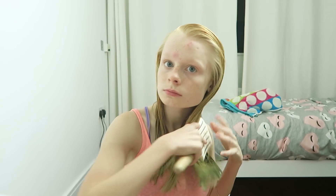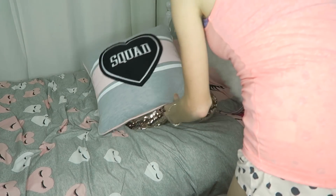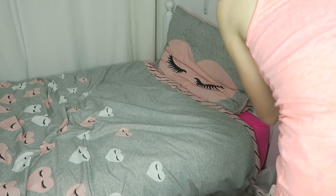Then I like to towel dry my hair. I would use a hair dryer but I don't like doing that because it's obviously not the best for your hair, so I just let it dry naturally overnight. I brushed through it and then I simply went to bed.